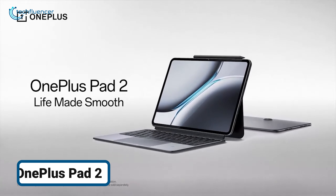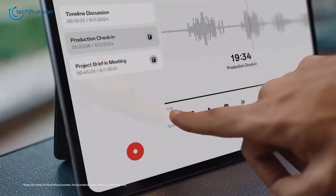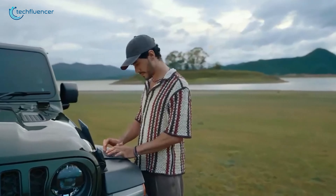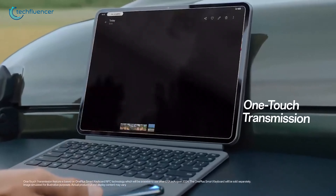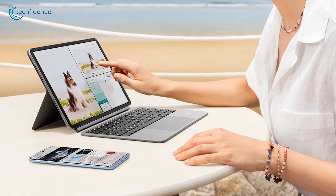The OnePlus Pad 2 is a premium Android tablet that features an 11.61-inch 144-Hz LCD display. Powered by the MediaTek Dimensity 9000 chipset, it ensures efficient multitasking and gaming capabilities.